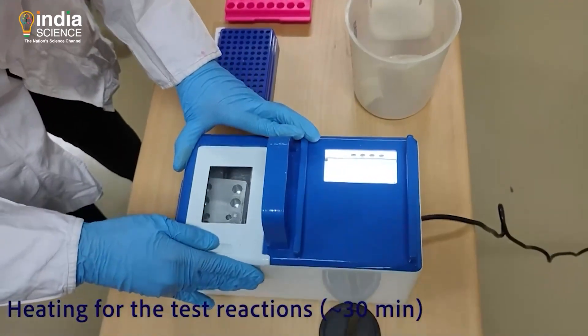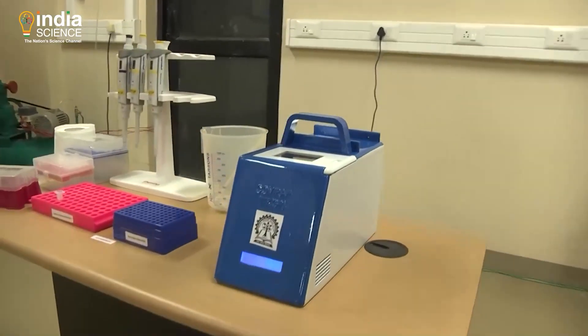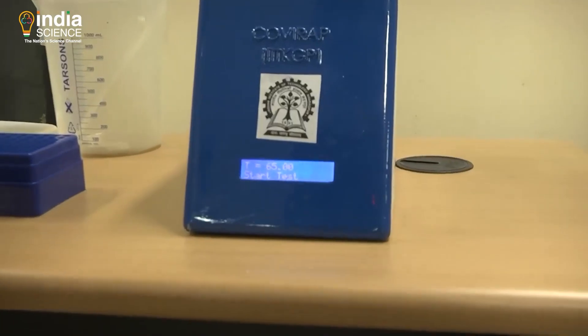The kit has been tested for accuracy and IIT Kharagpur has signed a deal with Bramerton Holdings for commercializing this technology outside India as well.